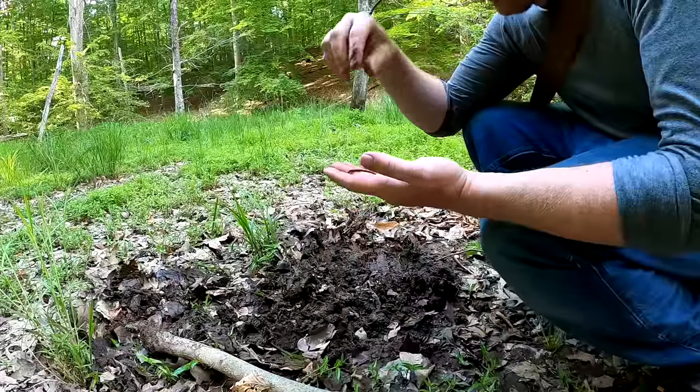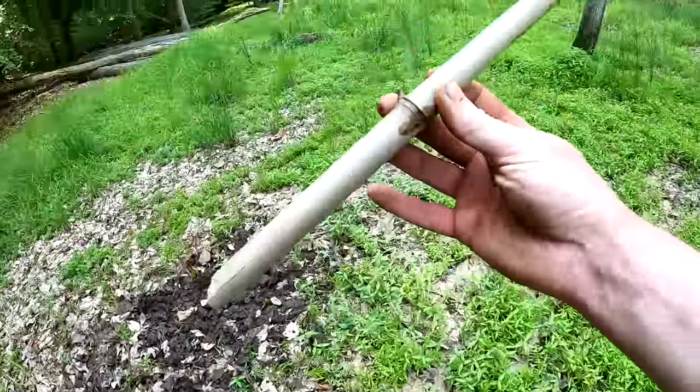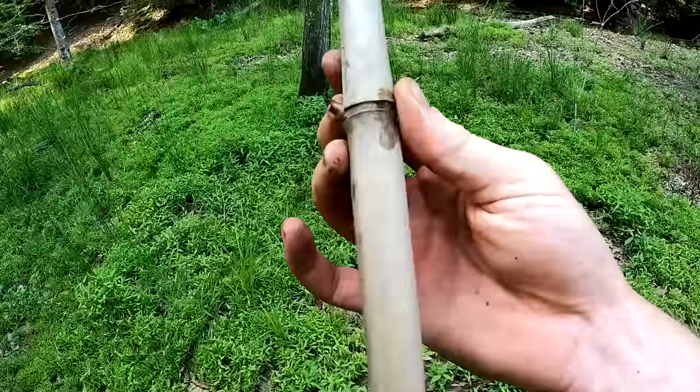I found one worm, Nate! I've been turning over a lot of logs and digging up a lot of mud and found one. Also check this out — a little piece of cane or bamboo, and that's going to be useful.